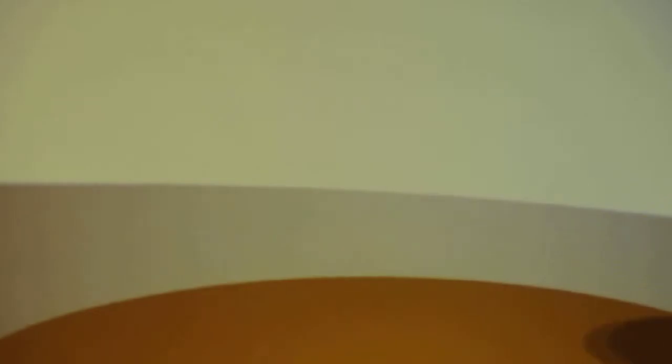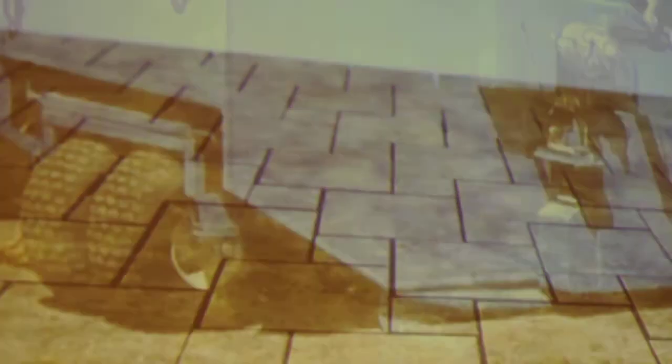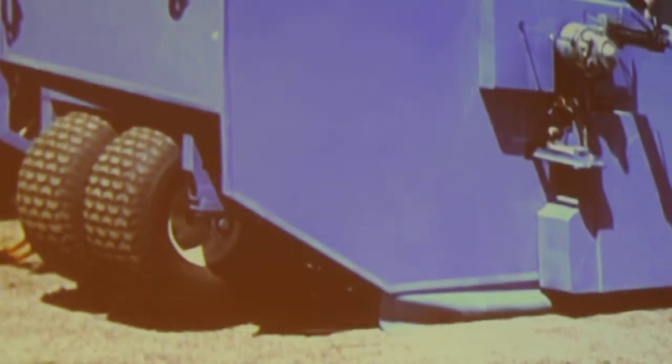What if there was a paving machine that could accept raw material, mold that material into paving stones, and place them on-site in one easy step? This already-built prototype shows the feasibility of such a system.